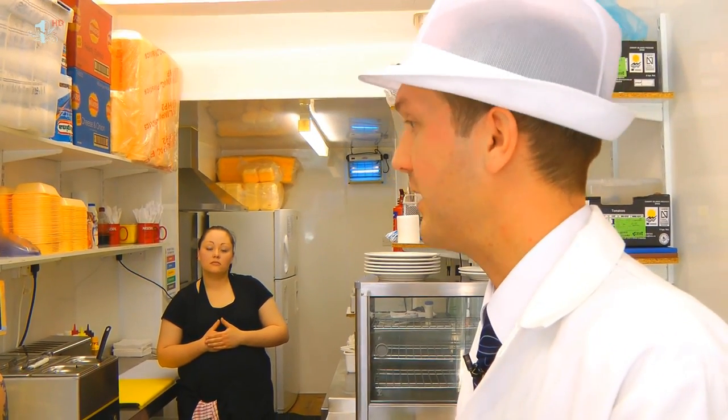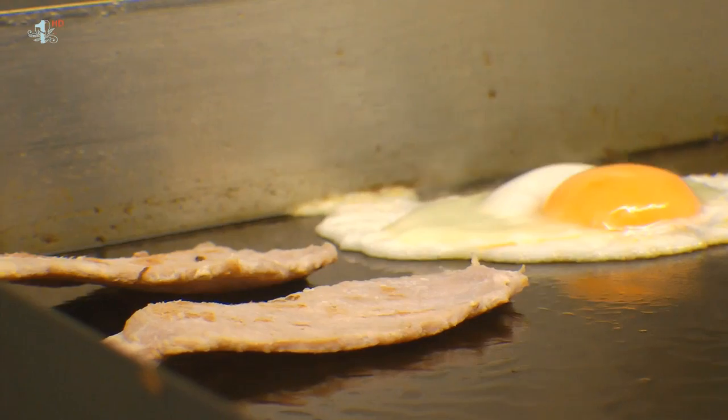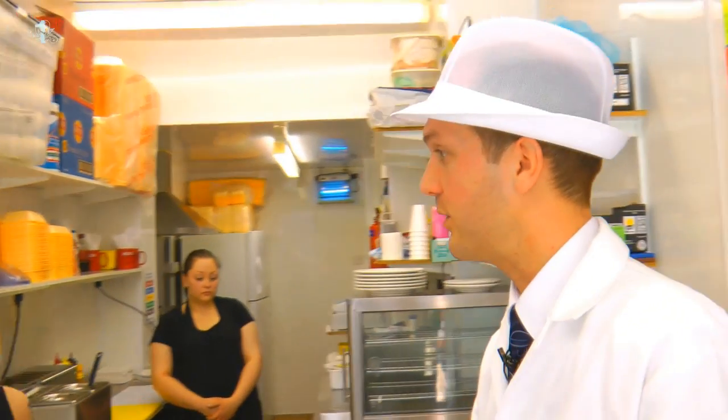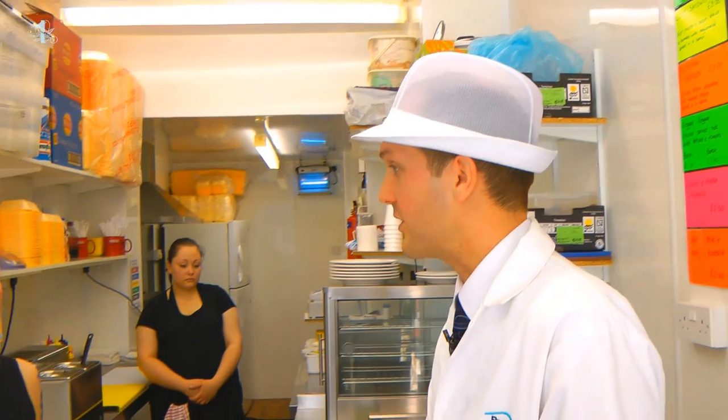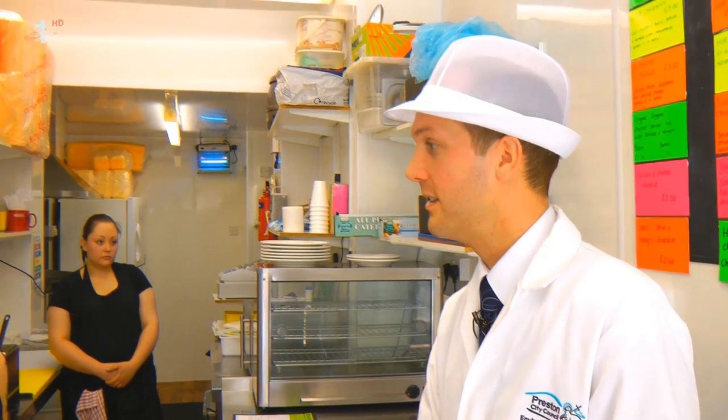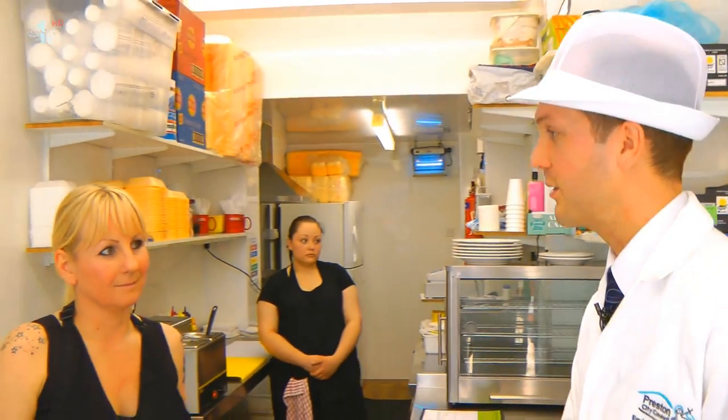The whole point of the scheme is getting five stars. We want consumers to be able to say, five stars - this is where I want to eat. Over the last three years since we've launched, we've got more and more five, four and three star premises. Anything scoring three stars or more is broadly compliant - that's all we're after. But it's commercial pressure; it just encourages compliance.